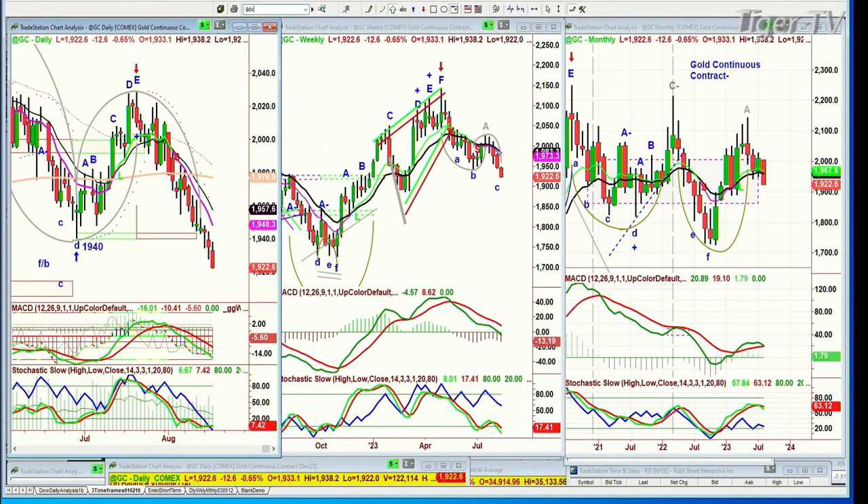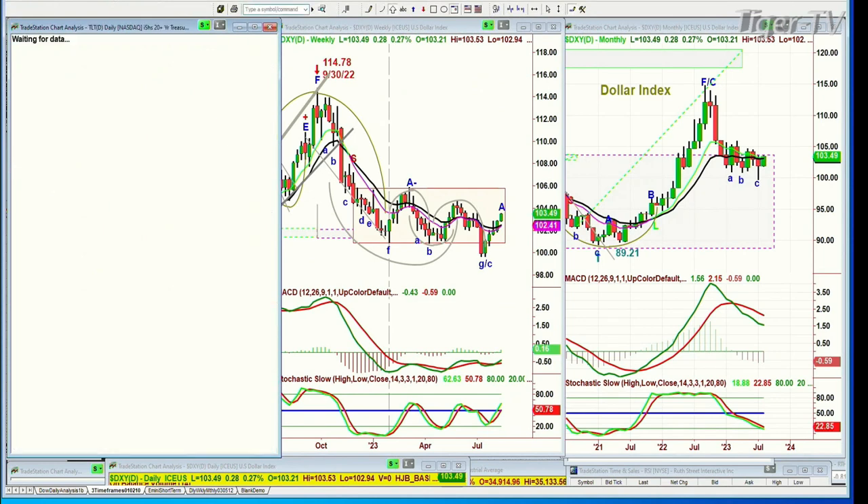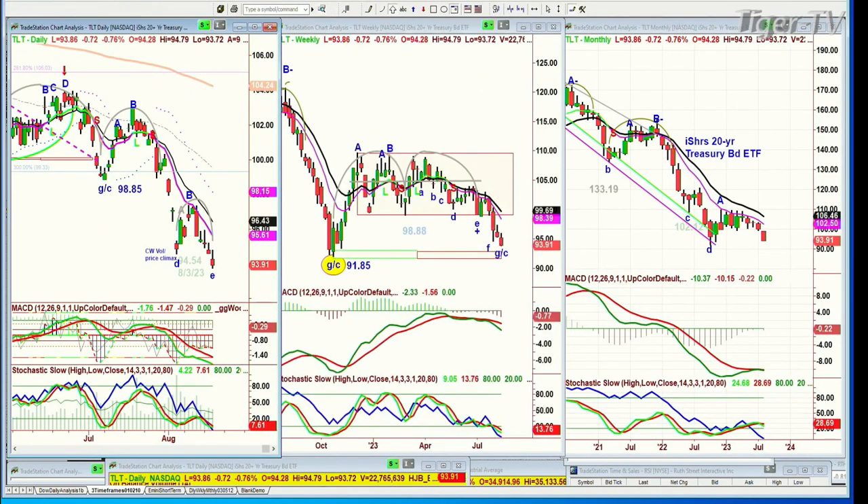The dollar did a very nice upturn and made a new recovery high. The 200-period moving average is at 103.16 — it's small-time support, but 102.80 has to hold at any pullback; it's acting well. Bonds — the TLT — are down 72 cents at 93.86, which means yields are pushing higher, and that's really worrying the market.